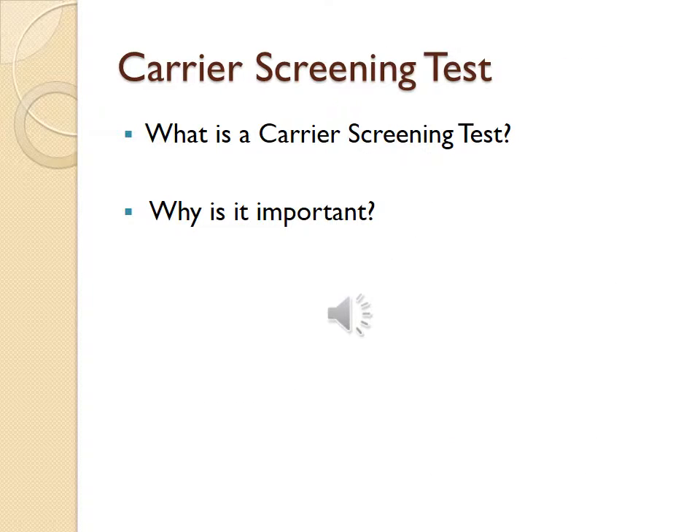Carrier screening tests: what are they and why are they important? These tests identify individuals who have a gene mutation for a genetic condition but have no symptoms of that disorder because it is autosomal recessive. Examples include CF, sickle cell disease, and Tay-Sachs disease. An example of a carrier group would be individuals of Jewish descent, who are carriers of Tay-Sachs disease. More information is on page 142.